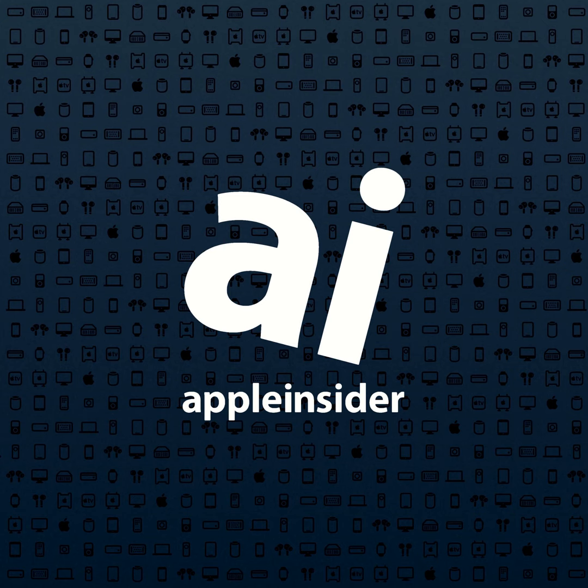Welcome to an all-new episode of the Apple Insider Podcast, where we talk about Mac, iPod, iPhone, and more. With me is Shane Cole, calling in from Hong Kong. We had an Apple event this week — a smaller-scale event, but we had some new product introductions. What did we see?